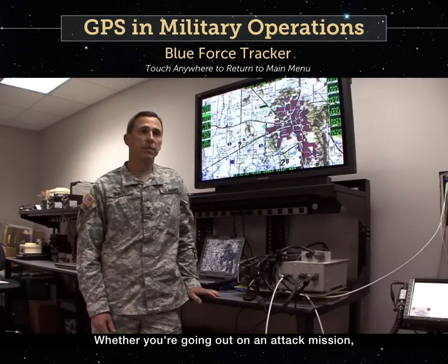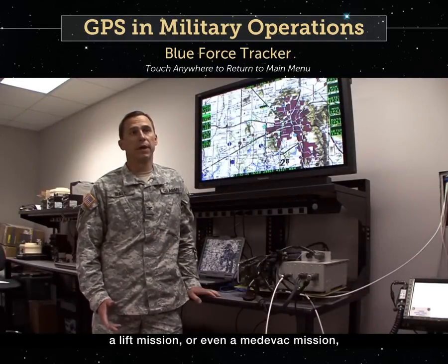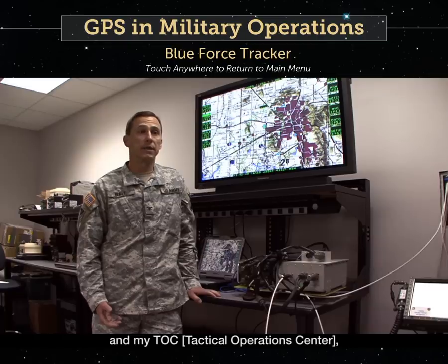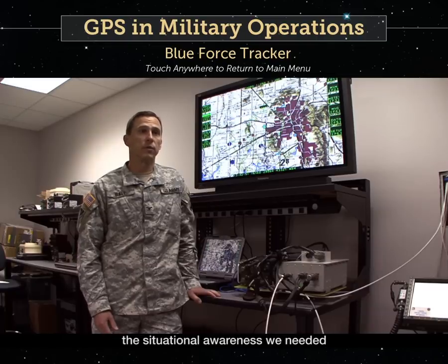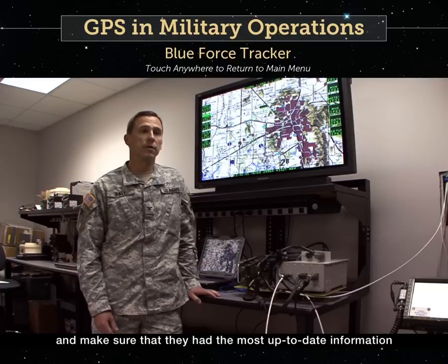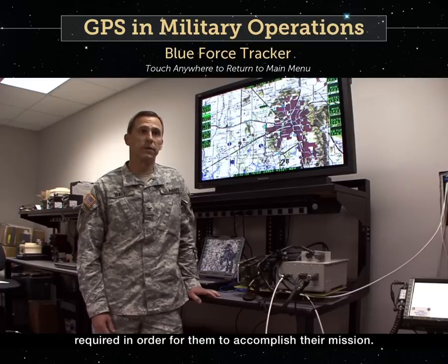Whether you're going out on an attack mission, a lift mission, or even a medevac mission, Blue Force Tracker provided me, the brigade commander, and my staff the situational awareness we needed to track our assets across the battlefield and make sure that they had the most up-to-date information required in order for them to accomplish their mission.